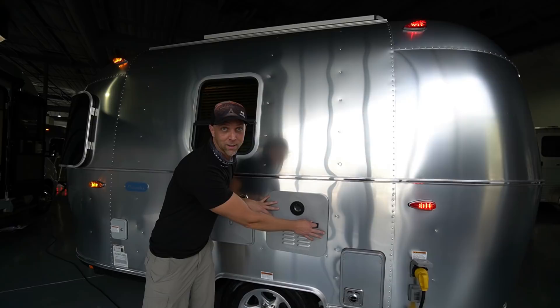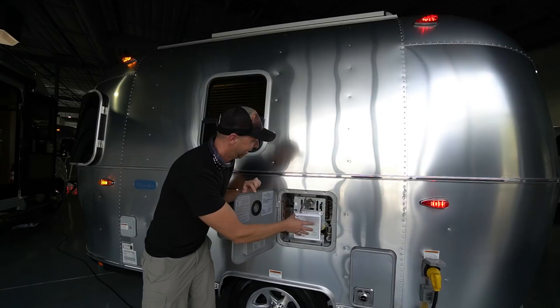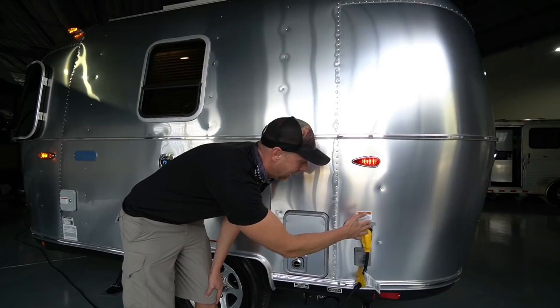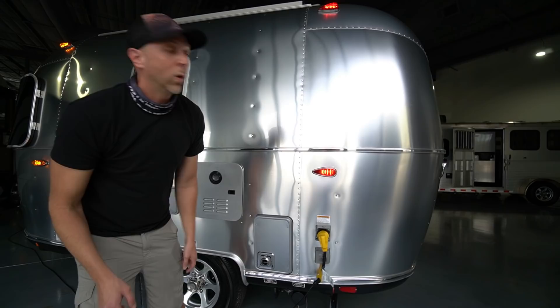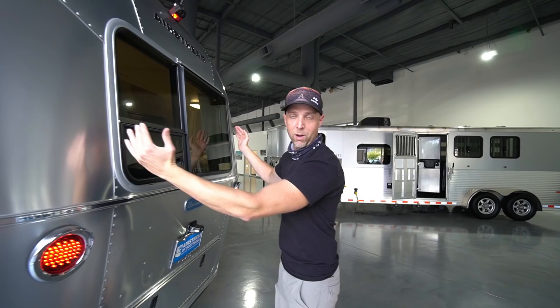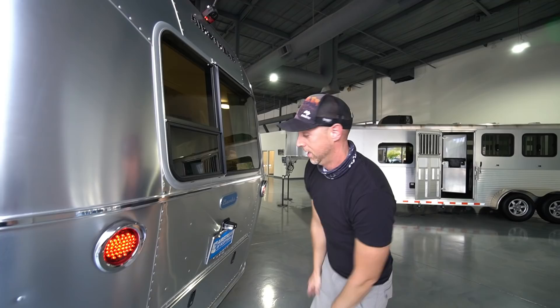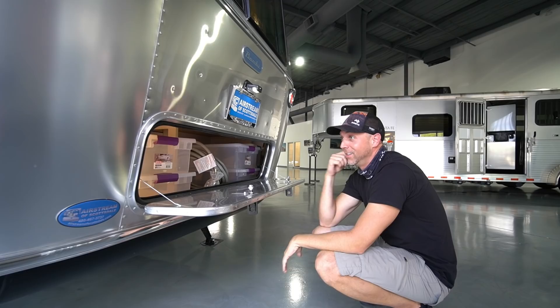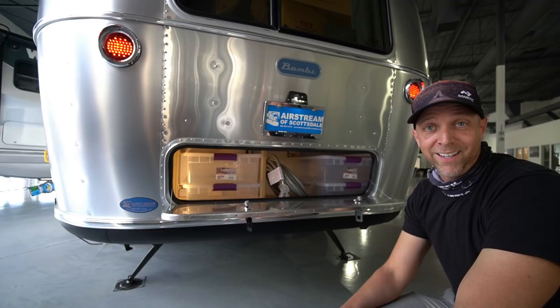This is new for 2021 — the tankless instant hot water heater. There's no six-gallon tank; it super-heats the water for an endless supply of hot water. This is the furnace exhaust along with your 30-amp plug and cable TV connection below. On the back of this trailer you can see standard windows — no wrap-around windows back here — and a single tail light instead of a dual stack. There's a good amount of outside storage, which as Airstream Interstate van owners we're a bit jealous of. That's about it on the outside of the Bambi.